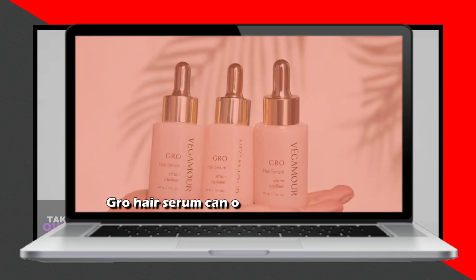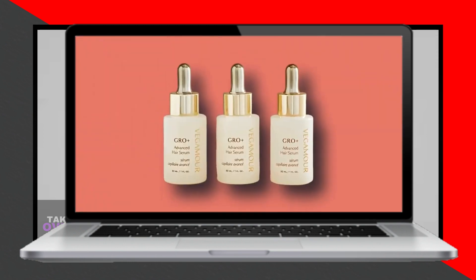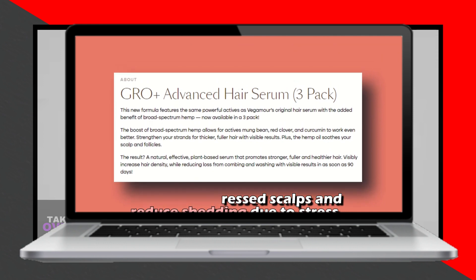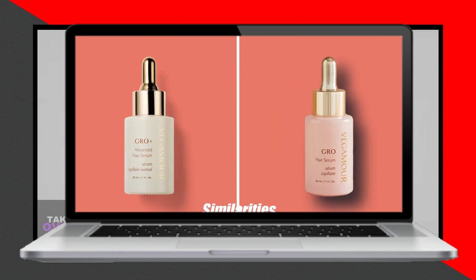Despite these differences, both Grow Plus Advanced and Grow Serum share some similarities. They are both safe for everyday use, cruelty-free, and vegan. Furthermore, both have been tested and proven to enhance hair thickness and density.